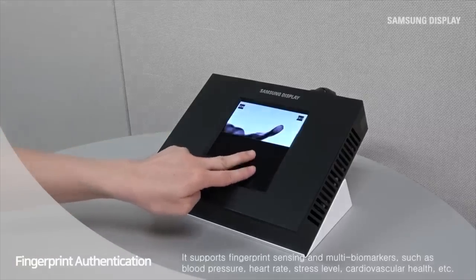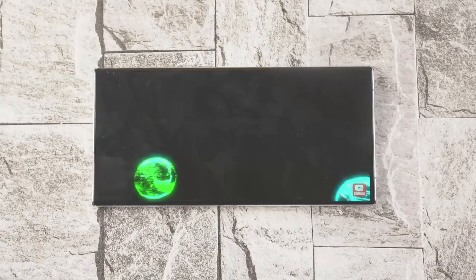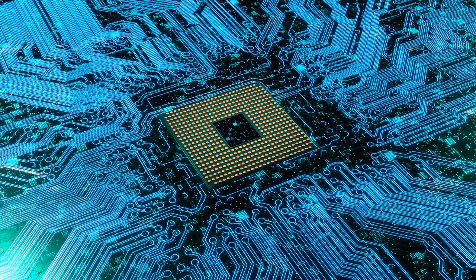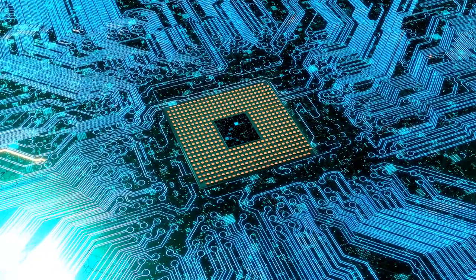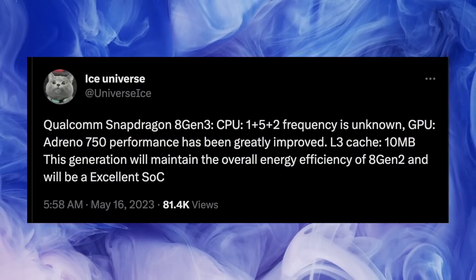Also in the news, the future of Samsung phones' performance is looking evergreen as Qualcomm is bringing some huge upgrades to the Snapdragon Gen 3. According to Ice Universe, the Gen 3 is shaping up to be an 8-core chip.